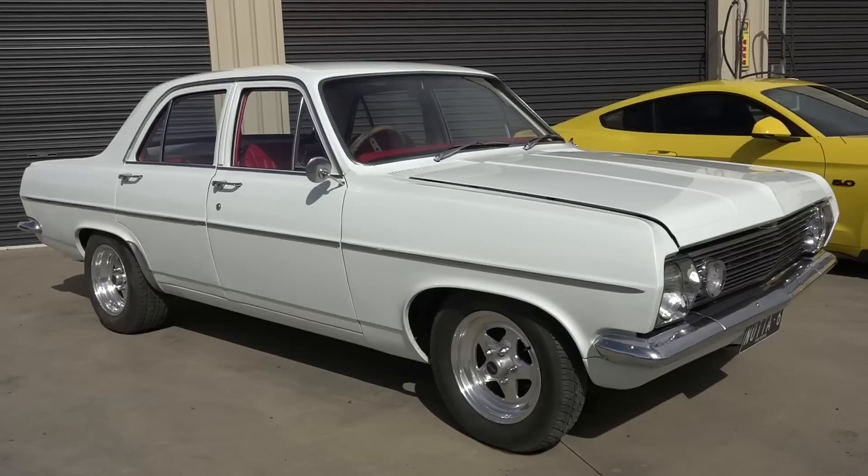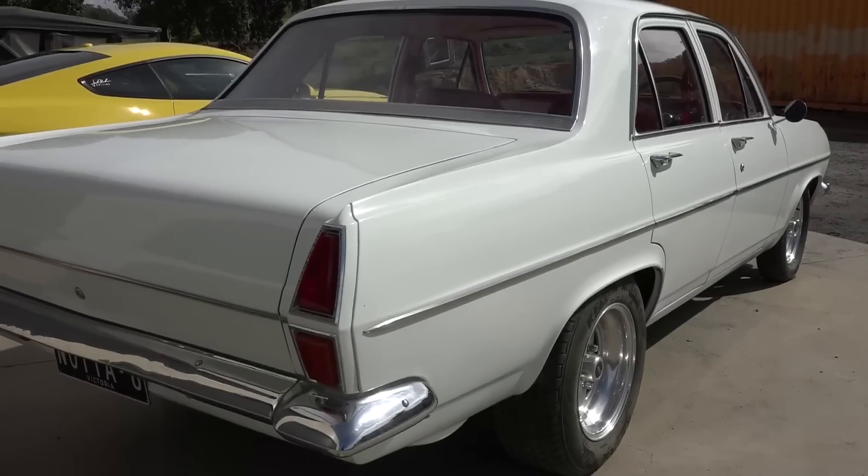Here I am in my shed in rural Victoria, working away today — and who would have known? Up comes my driveway, bloody Fletch! Couldn't believe it. These things just don't happen to me. We've got a lovely HR Holden which we've spent a lot of time on and had a fair bit of fun with.